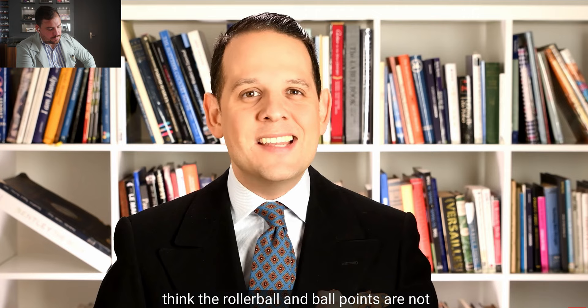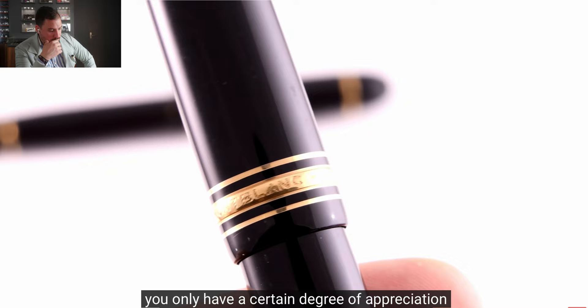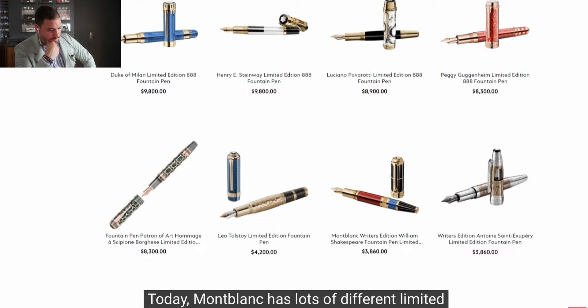For collecting purposes, the regular Meisterstück series is not limited by any means, so you'll only see a certain degree of appreciation over time. However, if you go with limited editions from Montblanc, you can look at those as an investment — like art, musical instruments, or stocks. Montblanc has lots of different limited editions. I wish one could still buy the Shakespeare fountain pen limited edition, which now goes for $12,000 — it used to be $3,800.